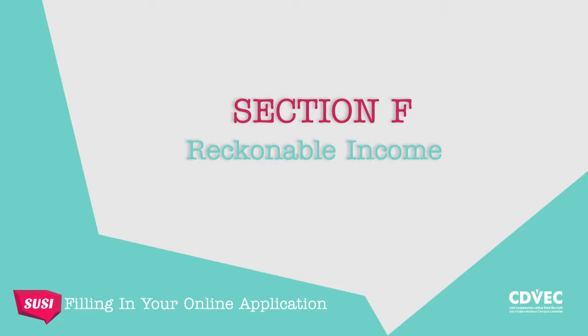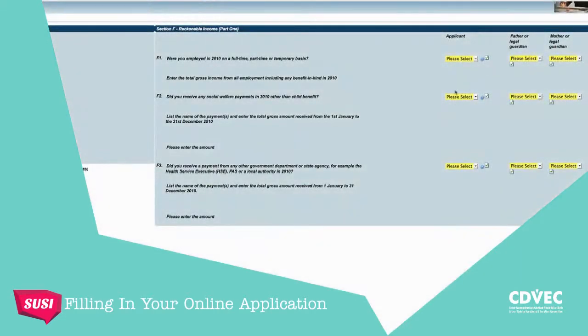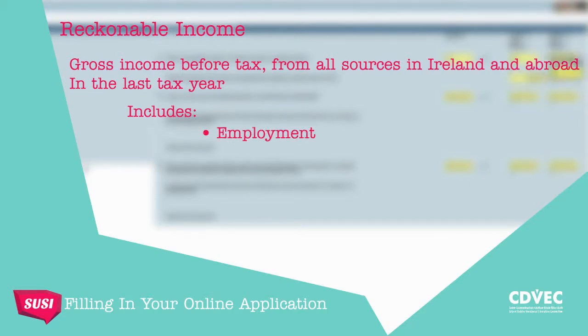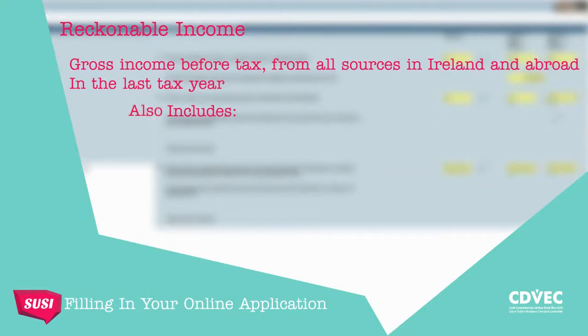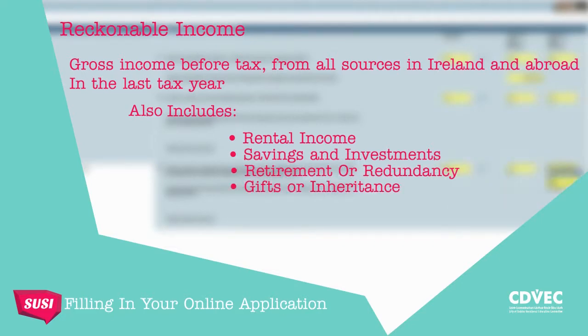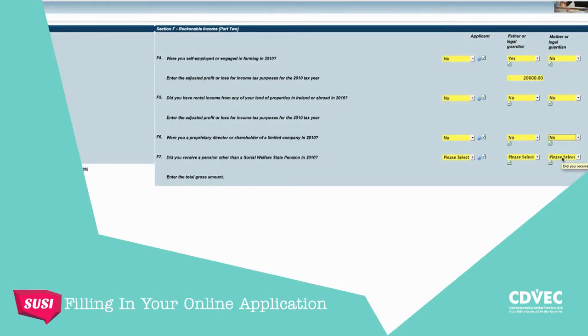We're on to the last section of the form — Reckonable Income. So what is Reckonable Income? It's gross income, before tax, from all sources in Ireland and abroad in the last tax year. That's basically any money received from employment, self-employment, farming or social welfare payments, and would also include income from rental income, savings and investments, retirement or redundancy, gifts and inheritances. Did your parent, parents or legal guardian make or receive payments into or from a pension scheme? All this information will, if appropriate to your application, have to be taken into account for Reckonable Income.